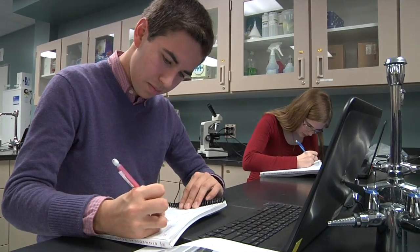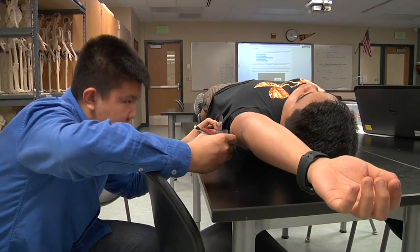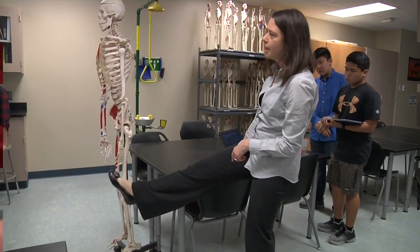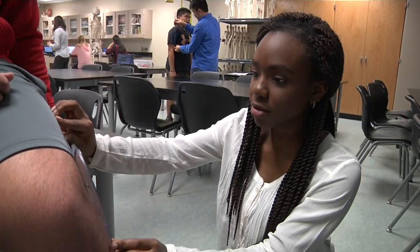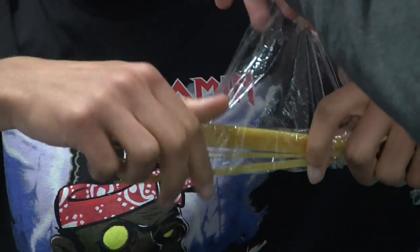The course is called Human Body Systems. The goal for this unit is to actually learn all about how movement works in the human body, and the students have been doing lots of activities to cover that material — anything from measuring the range of motion with the goniometer all the way up to building a little muscle model using spaghetti noodles.